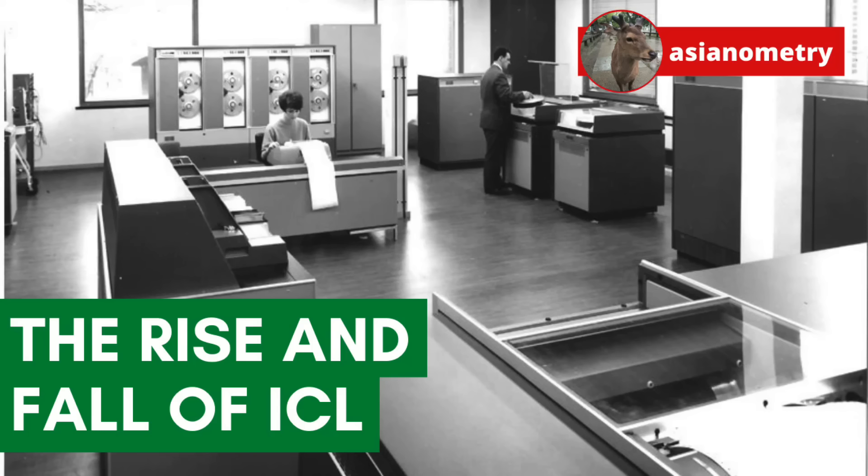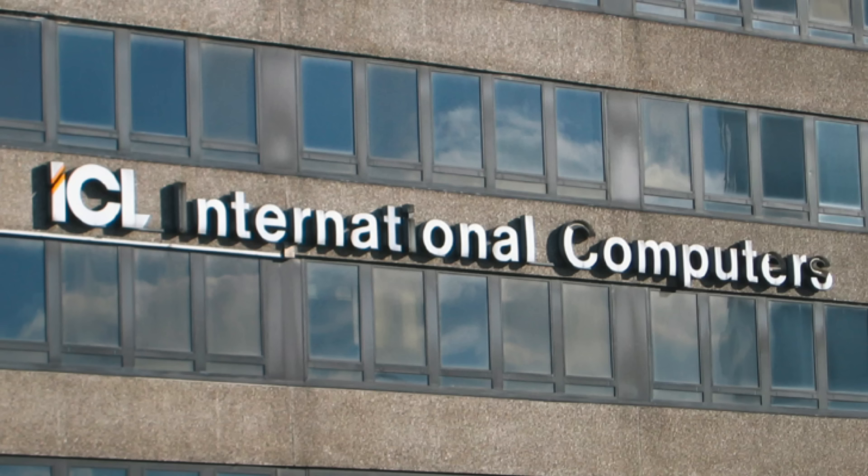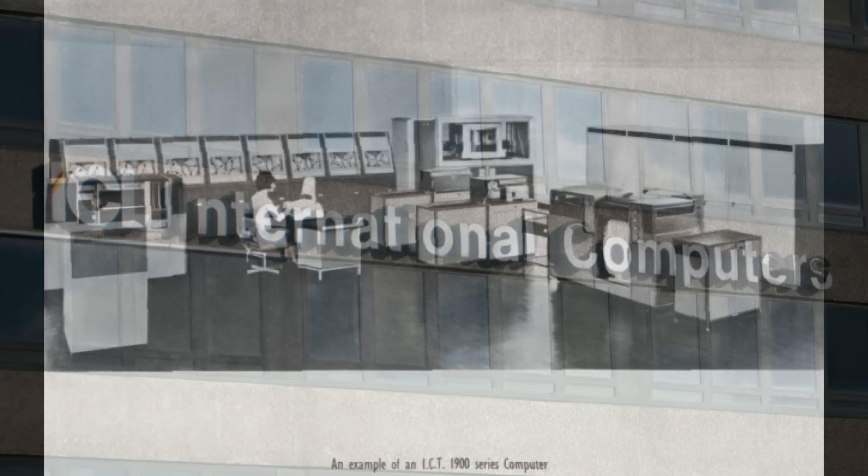In 1968, the British government arranged a shotgun marriage between three computer manufacturers to create International Computers Limited, or ICL. The government envisioned ICL as the United Kingdom's answer to IBM — a national champion in computers. But the company could not compete against American and East Asian competition and eventually sold to Fujitsu. The United Kingdom pioneered computing technology. So why did ICL fail?